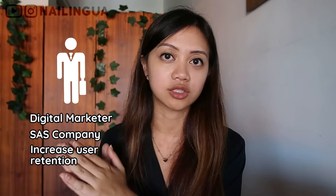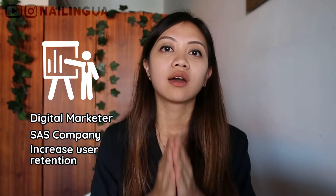In this video, let's take one example scenario. Let's say you are a digital marketer working for a SaaS company and your main responsibility is to try to increase user retention in the software. In the next week, you are going to have to give a presentation in English to give out some strategies on how you can do that. How do we prepare to get good at this in a short period of time?